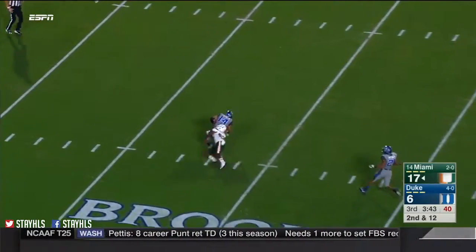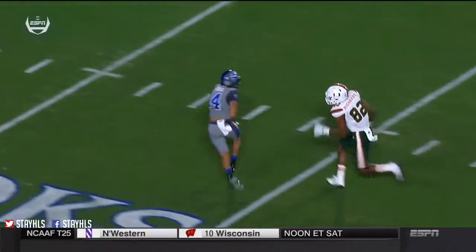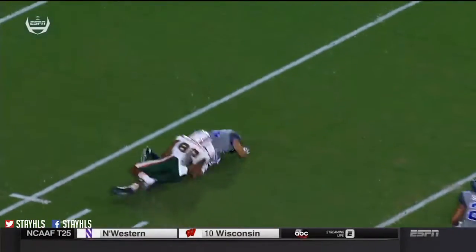Rozier overthrows — it's intercepted. That's Fields, and he's brought down. They actually recruited Fields as a receiver because he's got such great hands.